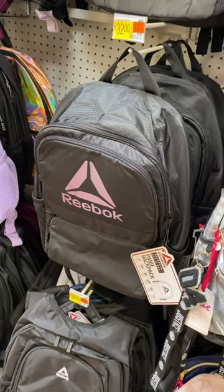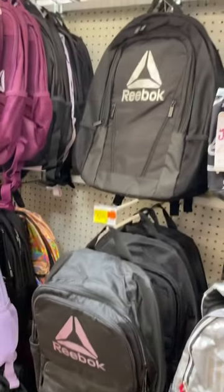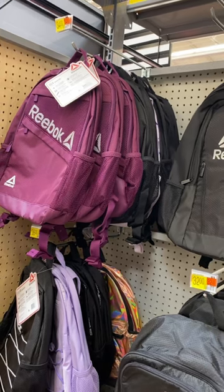Hey, welcome back to my channel. I'm at Walmart and I want to show you the kind of backpacks they have for back to school. They have these Reebok ones here for $32. You can also get them with a white logo, or they have this maroon one with the white logo, or in black too — those are $34 and $36.